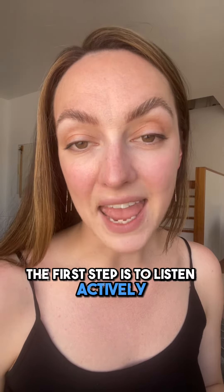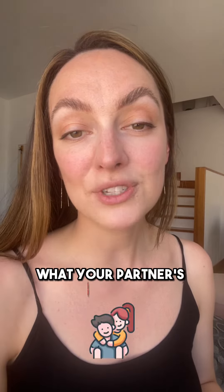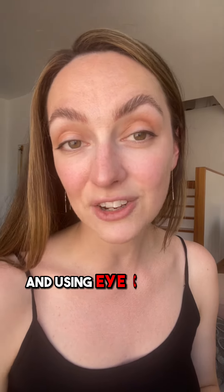The first step is to listen actively. This means focusing on what your partner is saying without interruption or distractions, and using eye contact.